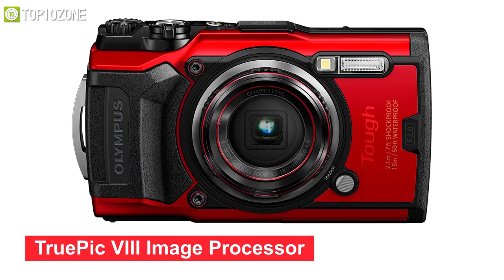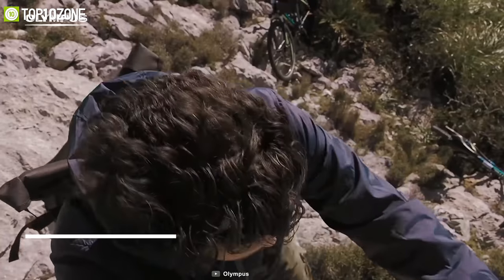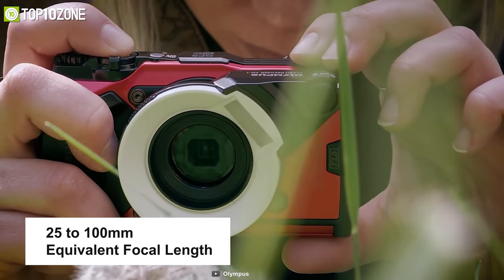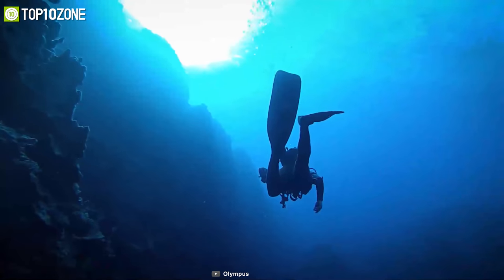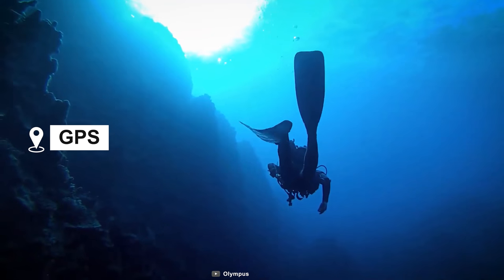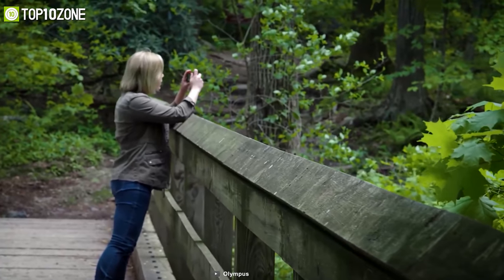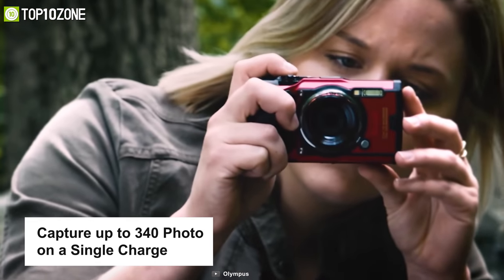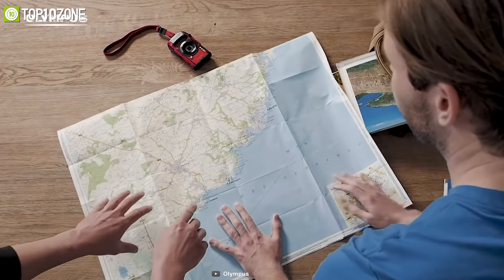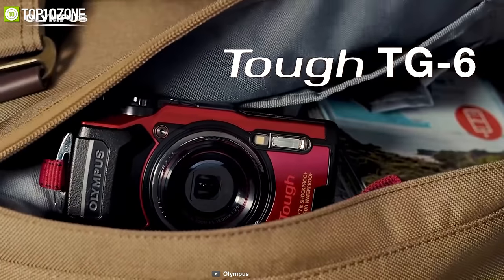Featuring a 12-megapixel BSI CMOS sensor and TruePic 8 image processor, this camera can shoot 4K at 30 fps and full HD videos at up to 120 fps. It has a 25 to 100mm equivalent focal length with 4x optical zoom and a maximum aperture of f/2.0. Its field sensor system incorporates GPS, manometer, compass, and temperature to embed environmental data onto your photos and videos. Battery life provides up to 340 shots per CIPA standards, making it undoubtedly the best point-and-shoot camera for outdoors.